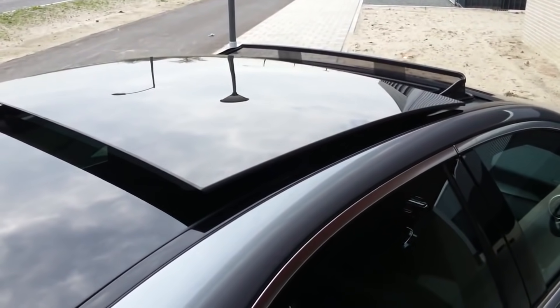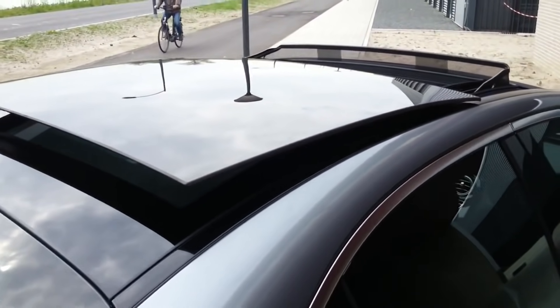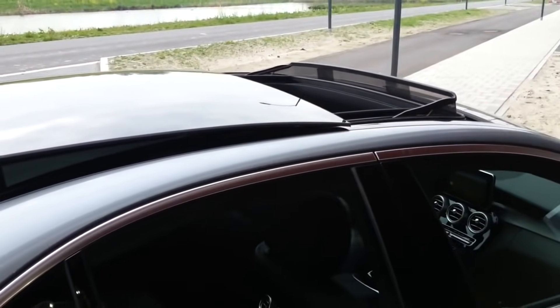This is the panoramic sunroof — it's an option, but worth it. I think you can also order a normal sunroof, but this looks very nice.